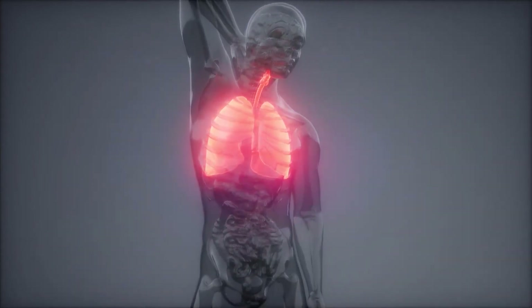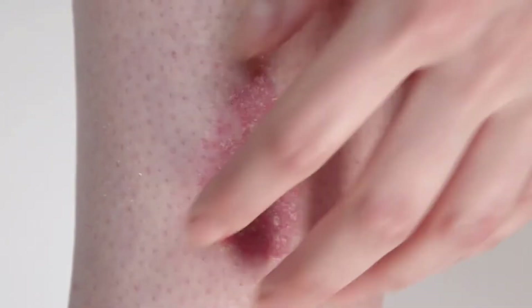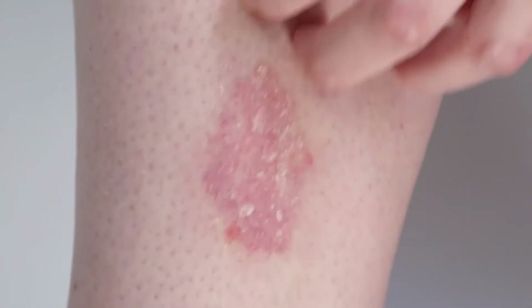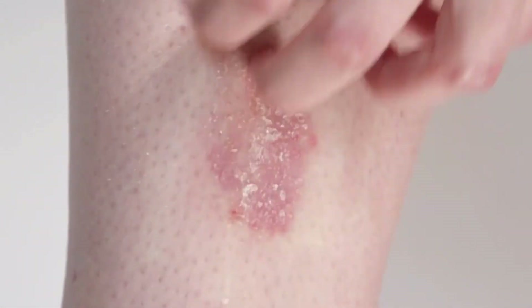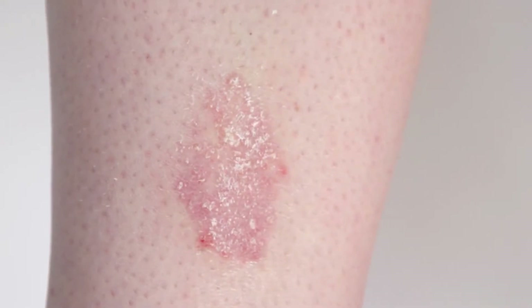Gastrointestinal pain, tingling in the mouth, or difficulty breathing are other typical signs. In most cases, an allergy to soy is not serious but may be uncomfortable. Rarely, an individual may suffer a severe reaction to soy called anaphylaxis.